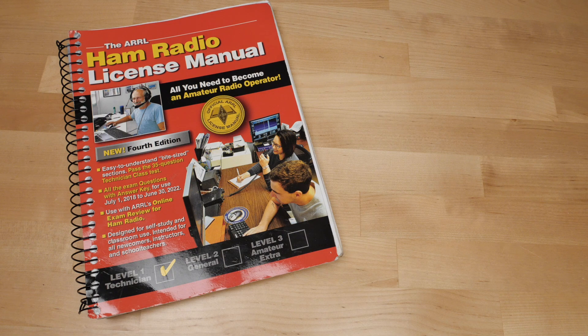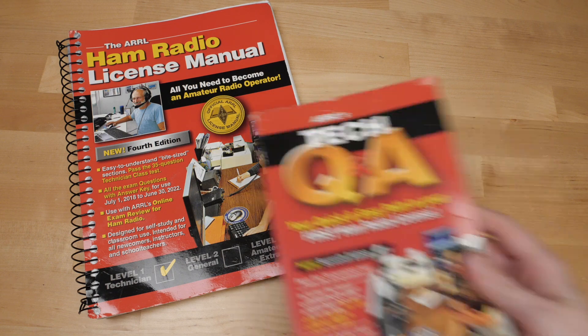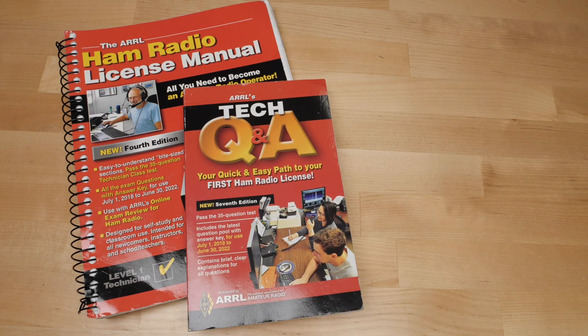So I bought the spiral bound technician class manual and its corresponding question book and began studying. Since I'm already familiar with basic electronics, some of the concepts were easy to grasp. Other topics were completely new to me, like ham etiquette and the regulatory stuff, and wave behaviors stood out as particularly fun and novel. I found an awesome AT&T vintage video about wave behaviors that really helped illuminate the subject beautifully for me, so I'll add a link so you can watch it too.